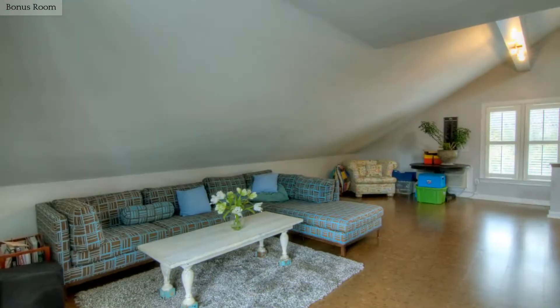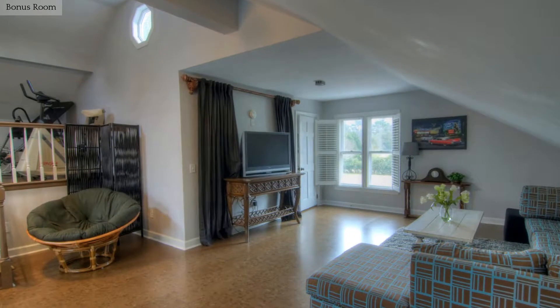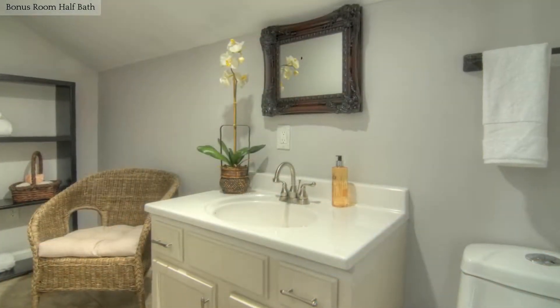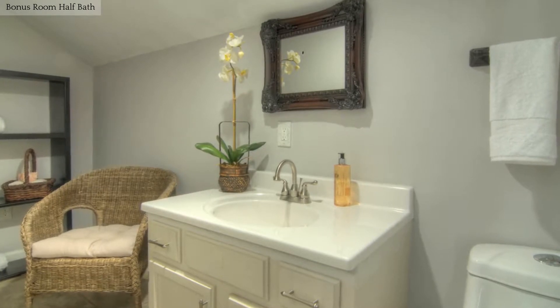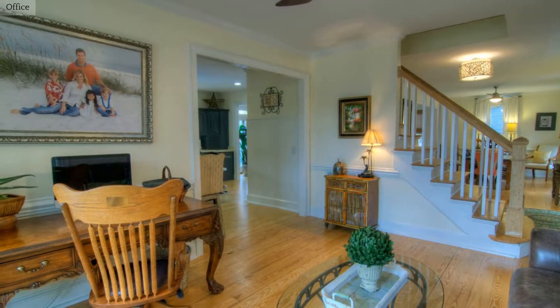The bonus room is just perfect for a playroom, media room or even a gym. Create a work environment that meets your needs in this home office.